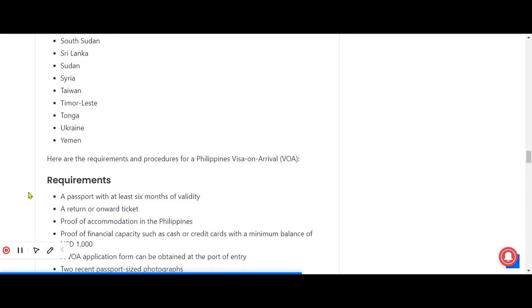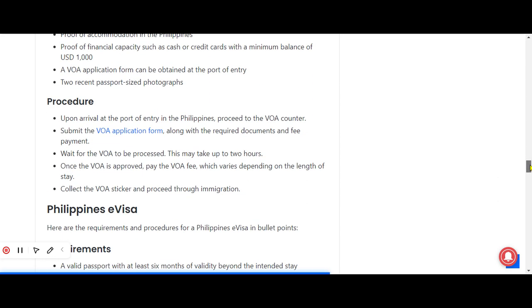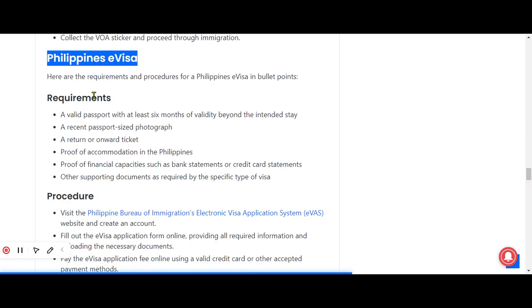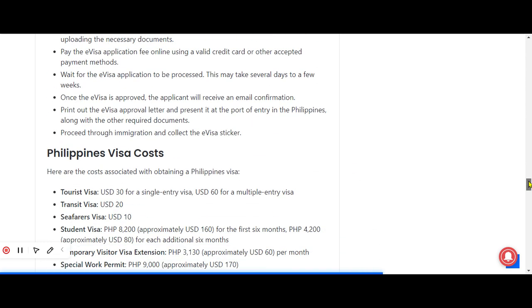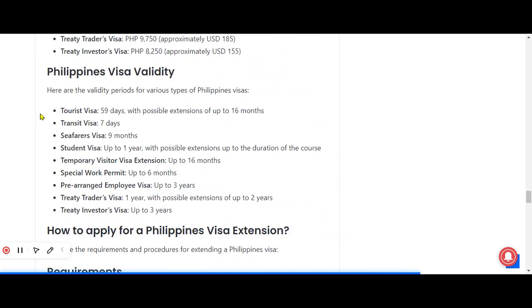The requirements and procedure for the visa on arrival are also provided, followed by information on the Philippines e-visa with its own requirements and procedure. Regarding Philippines visa costs: a tourist visa costs 30 US dollars for a single entry and 60 US dollars for a multiple entry; a transit visa costs 20 US dollars; a seafarers visa costs 10 US dollars; and a student visa costs 8,200 Philippine pesos. Visa validities for the different visa types are also provided.